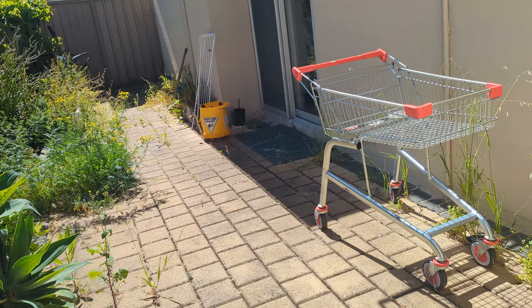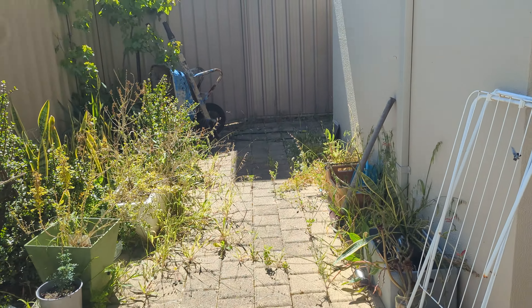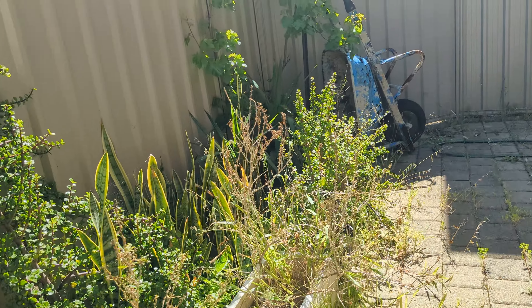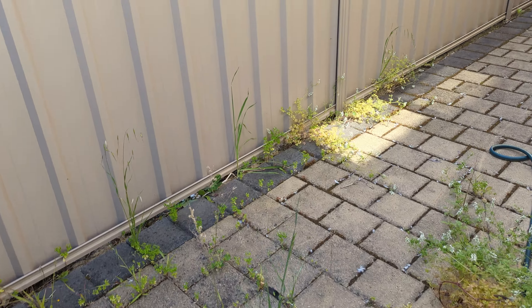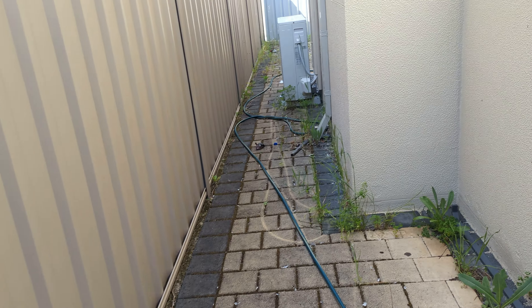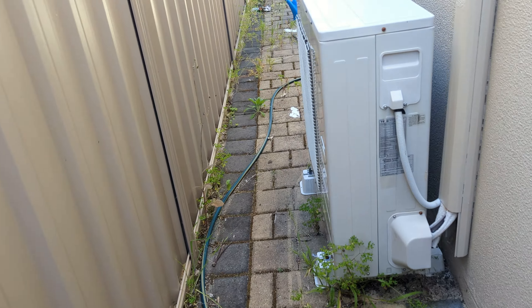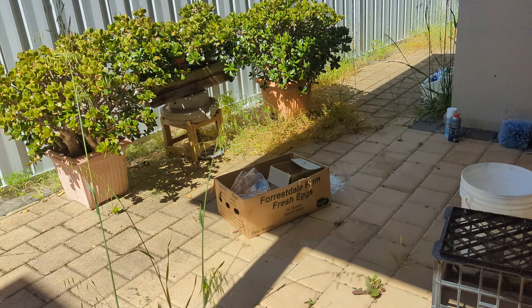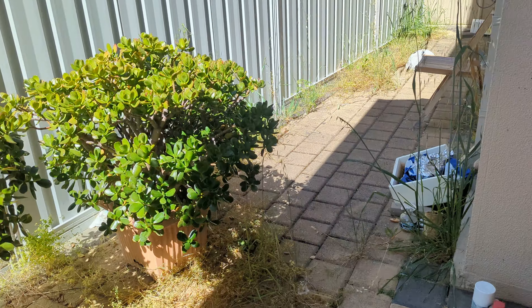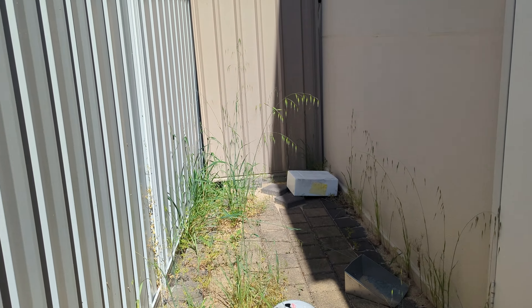At the back there's more rubbish all through the pavers, more weeds, trees, trolleys and all this stuff. There's a wheelbarrow, more rubbish, more weeds throughout — even a dead pigeon. It's in pretty disgusting condition to be honest, with lots and lots more rubbish.